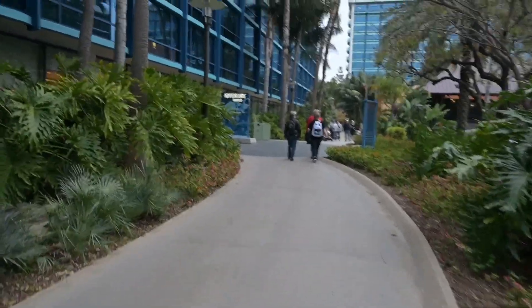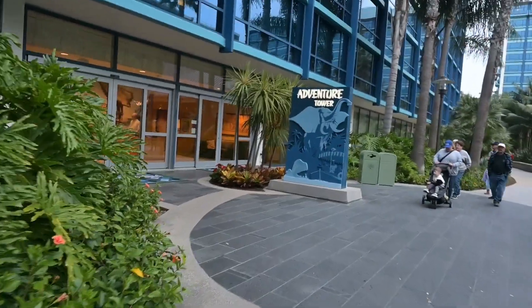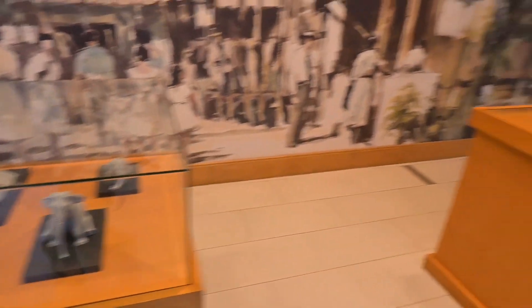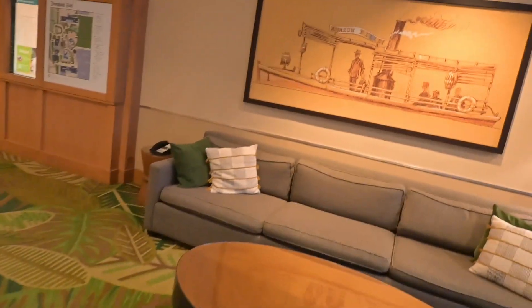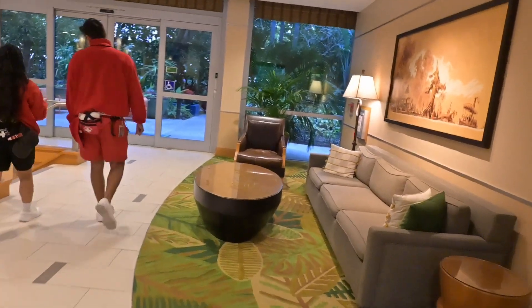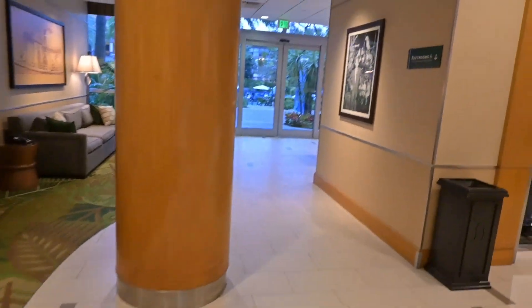Now we go to Adventure Tower — the second tower here at Disneyland Hotel. You've got all these little statues from the Jungle Cruise, which is great. There are maps and great adventure-themed pictures on the walls.